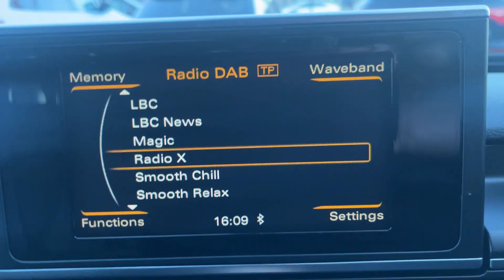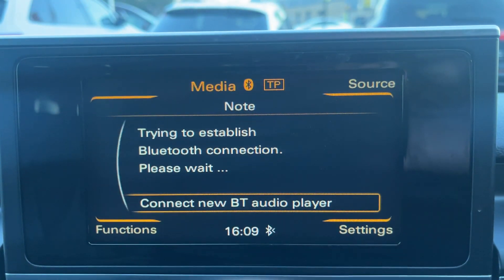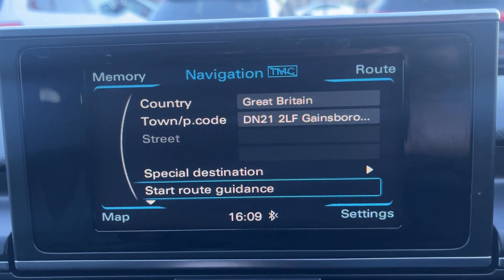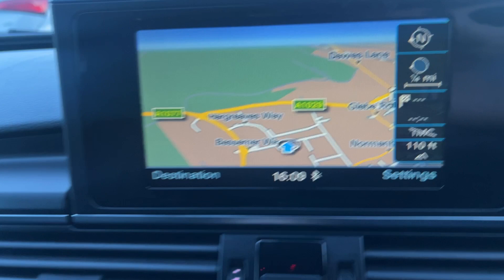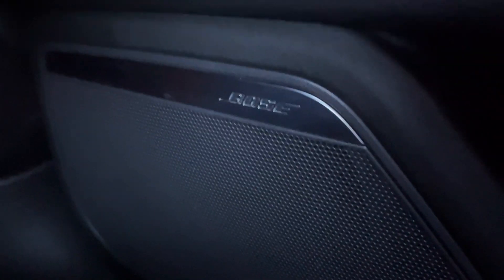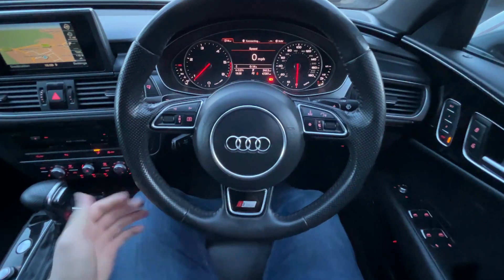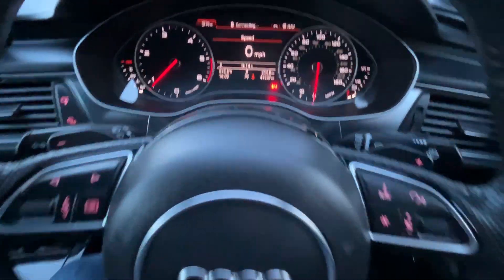Now we're up to the MMI — as you can see we've got DAB radio and a few other options. In media we do have Bluetooth audio streaming and a couple of other options. Full telephone prep and satellite navigation installed as well. This is a Quattro model, meaning it's four-wheel drive. We've got the upgraded Bose speaker system. And back over to the driver's side, finishing off with the S-Line leather-bound multifunction steering wheel with flappy paddles.